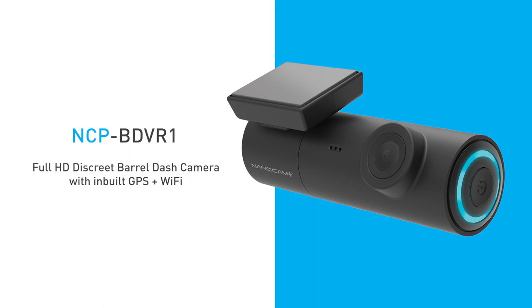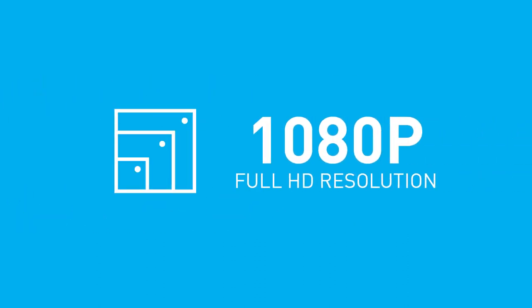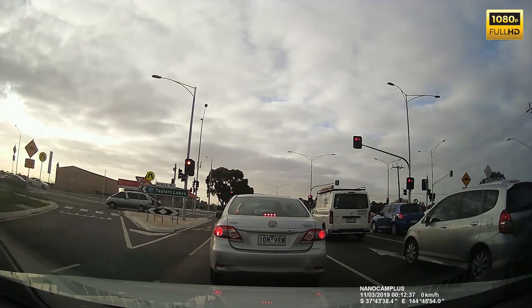Introducing the Nanocam Plus NCP-BDBR1 discrete barrel dash camera. This feature-packed dash camera includes full HD 1080p recording at 30 frames per second and captures your footage in fine detail for high quality playback.